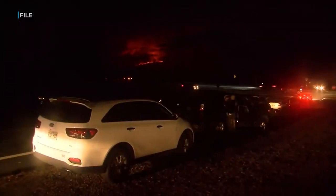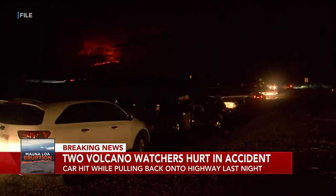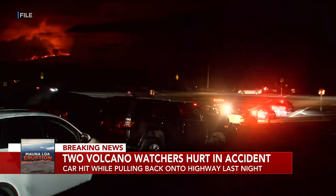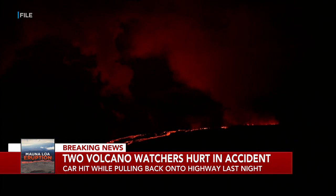The county is once again urging volcano watchers to stop parking along Daniel K. Inouye Highway after a car crash last night. A car was idling in the shoulder lane at mile marker 44 just after 9 p.m. and was struck while attempting to pull back onto the roadway. Six patients were involved, but only two needed treatment for minor injuries. Hawaii County's mayor has banned parking alongside the highway to keep people safe during the eruption.